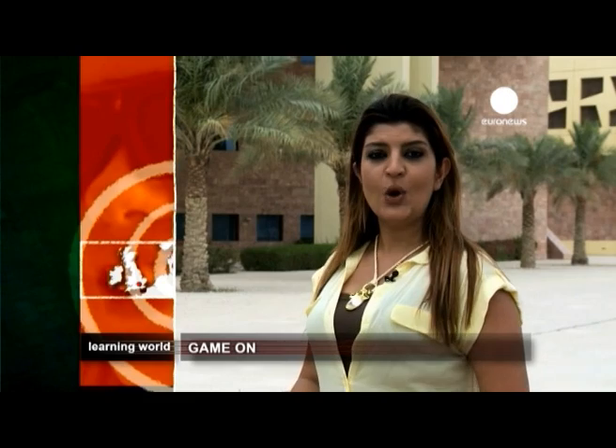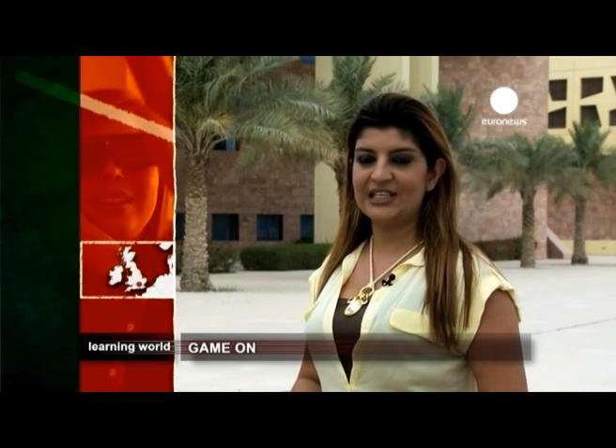Computers and information technology are now part of daily life for many young people, and some teachers are looking at ways of incorporating these new tools into their teaching. One innovation is the use of 3D games in biology to motivate students and make the complexities of the human body easier to understand.